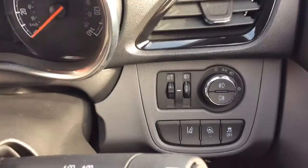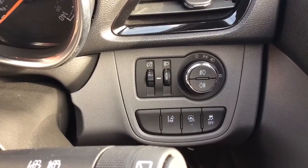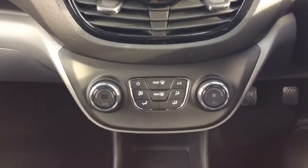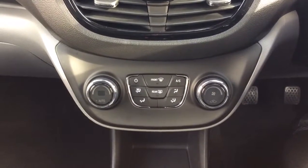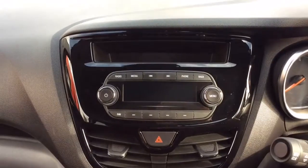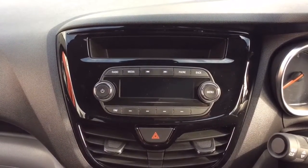The Viva SL also comes standard with front and rear fog lights, city drive power steering, traction control and lane departure warning system. The Viva SL is standard with automatic climate control air conditioning, and the dashboard is finished in piano black. The radio system incorporates mobile phone usage.